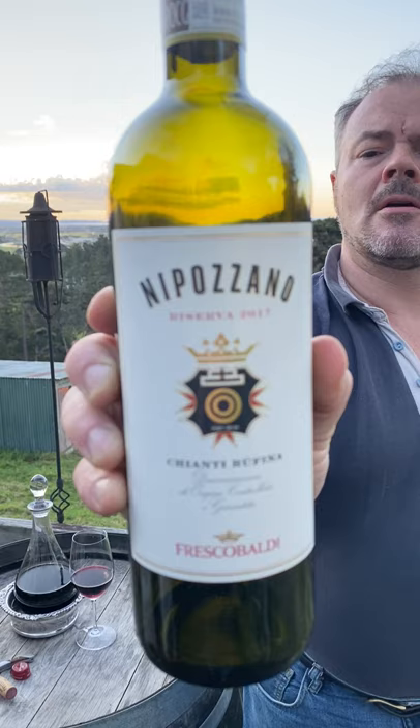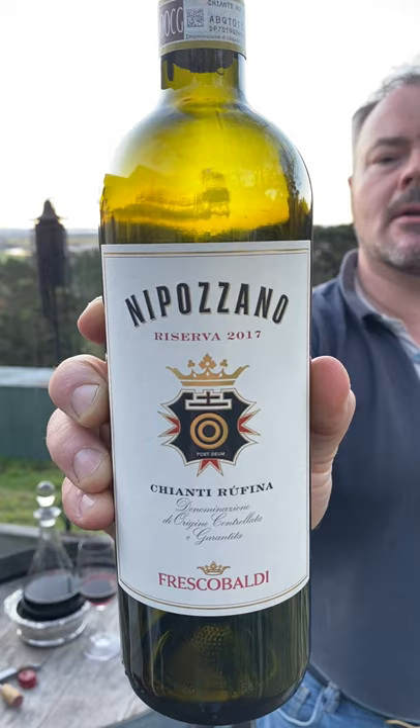I've got a bottle to try here of Chianti Ruffina from Marchese de Frescobaldi. That's a Reserva, and the brand name is Nippozano. It's from the 2017 vintage.